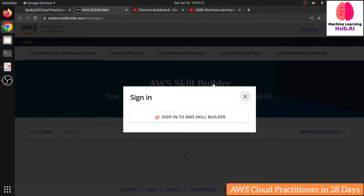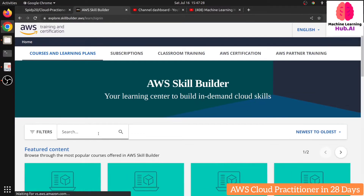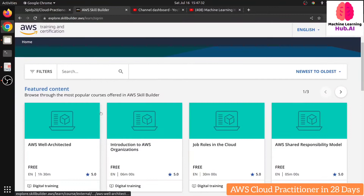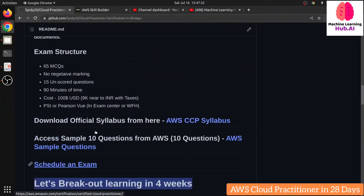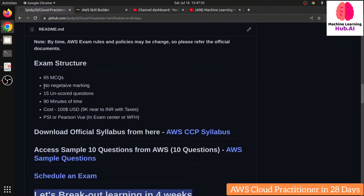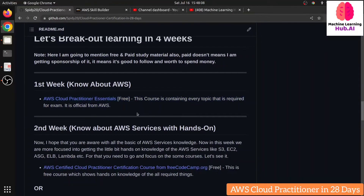You'll need to log in and create an account to access the course. It starts from scratch and covers all the content useful for your exam. At the end of this course, there is a 30-question MCQ exam — if you pass, you get an AWS Cloud Practitioner Essentials certificate, which shows you know the basics of AWS. The link to this free resource is provided in the repository. This course is very well-structured and officially from AWS.